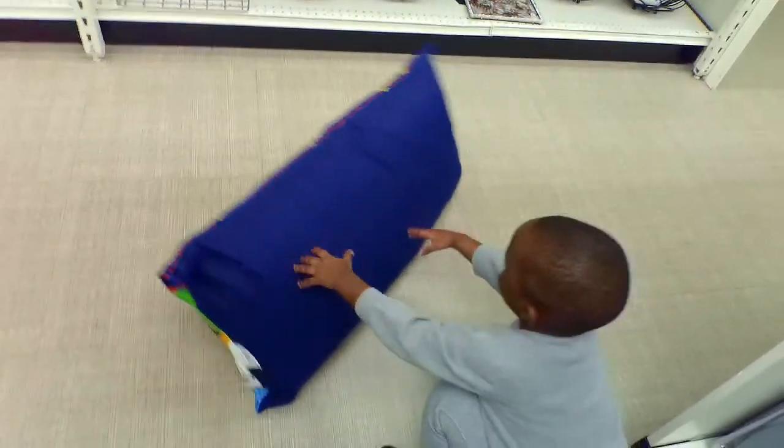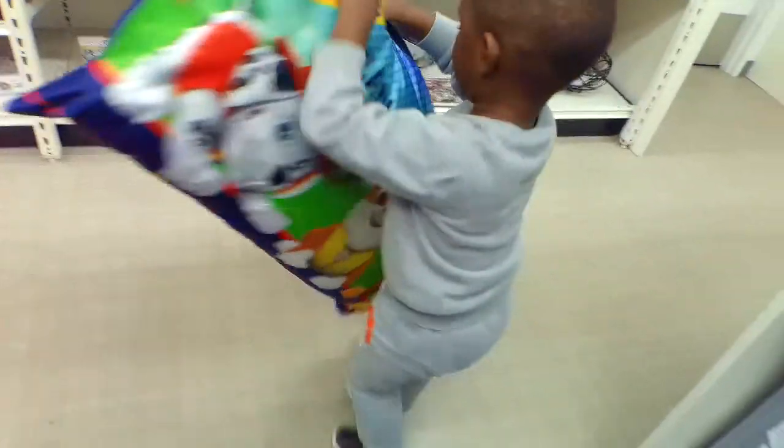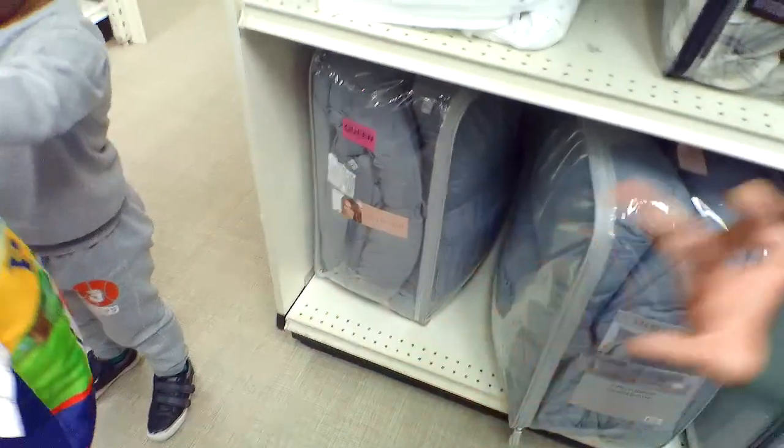Look what he tossed into the pillow pile! Pick it up off the floor. Go put it in the cart.